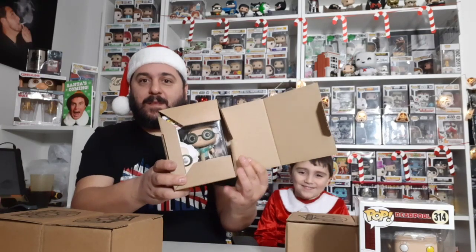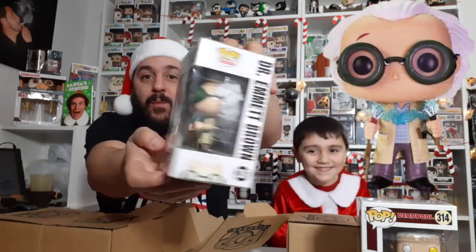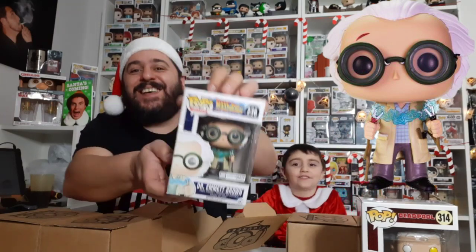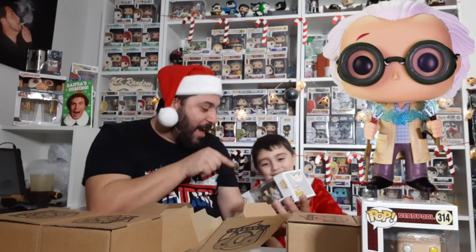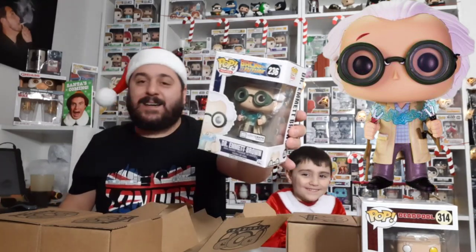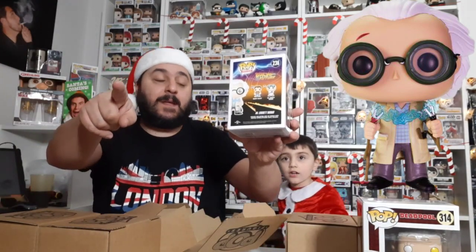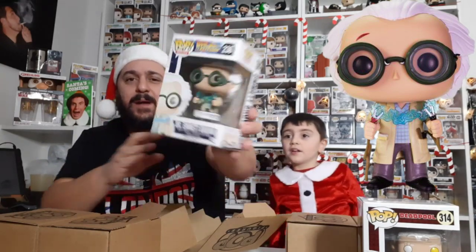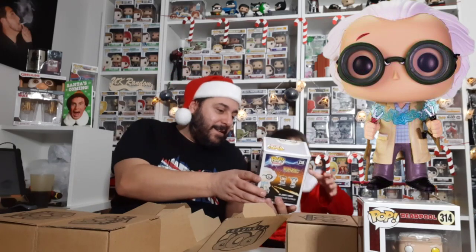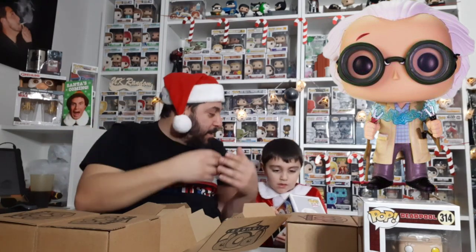Right, now it's my turn. Yes! It's Doc from Back to the Future and it's the one I wanted! Look at his goggles — how cool! In another video I'm putting out soon, I've just bought the Marty McFly from this set from Dan's Nerd Center. I couldn't resist.